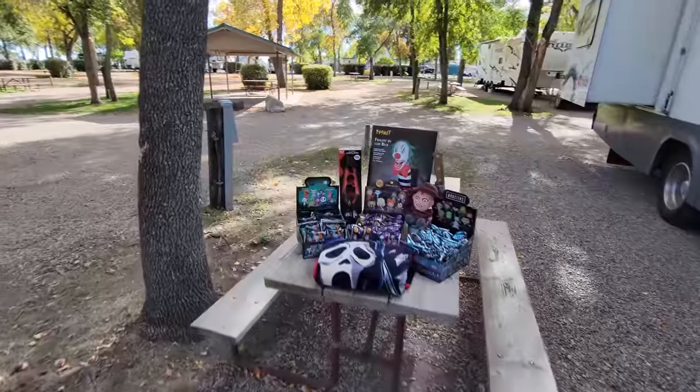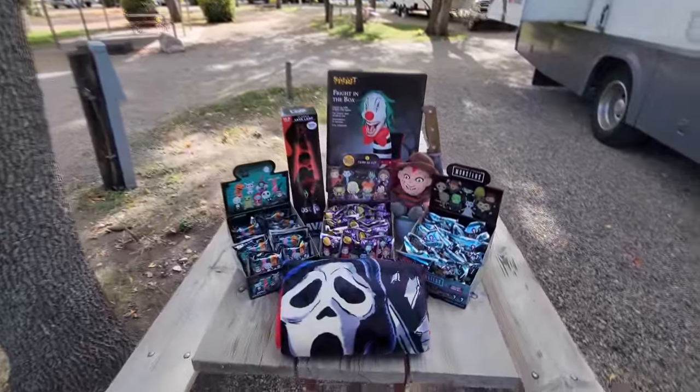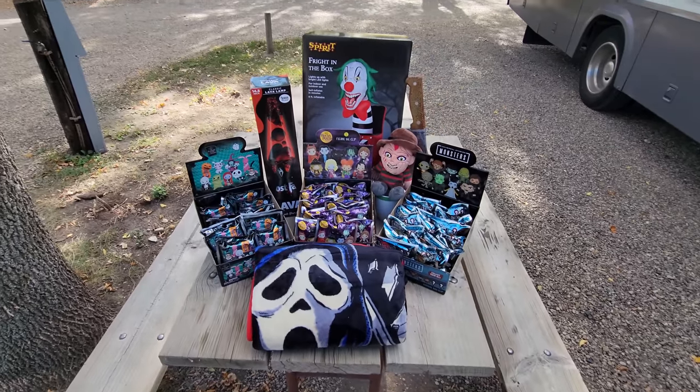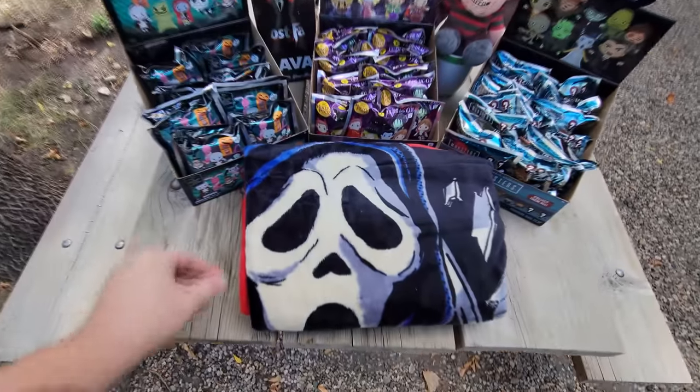Right here on this table behind me — pure Spirit Halloween awesomeness. I'm so excited about every single thing you see right in front of you. First of all, it is now fall, so it is super cold in the morning, so I bought this awesome Ghost Face blanket.